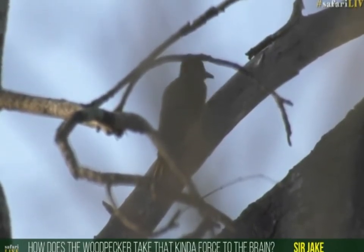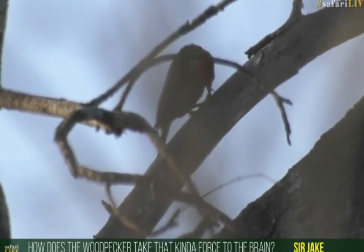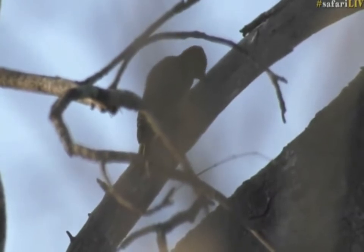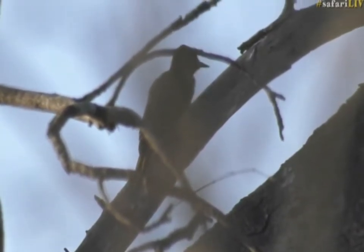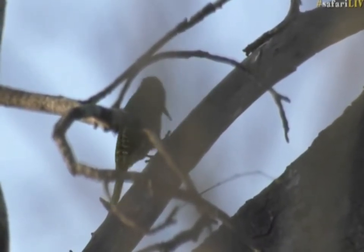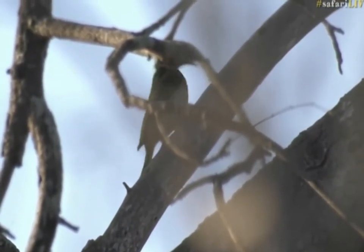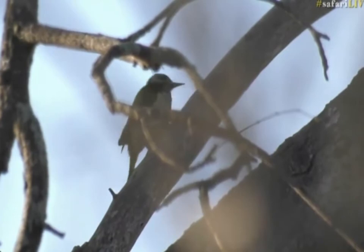Jake asked how a woodpecker can take that kind of force to the brain and to the head. Well, it's interesting. Woodpeckers have got very long tongues. The tongue actually goes through the mouth and then wraps around the back of the head, acting as a bit of a cushion. There's also a lot of cerebral fluid within the brain that helps absorb the knock better.